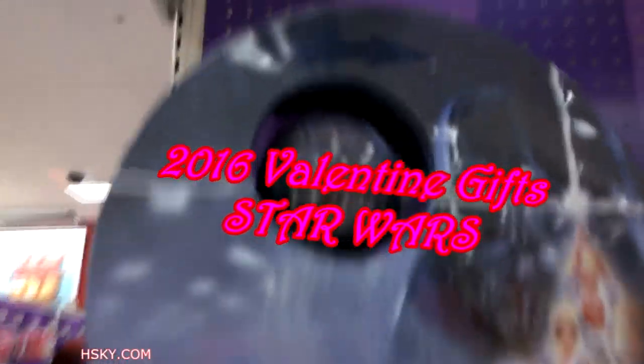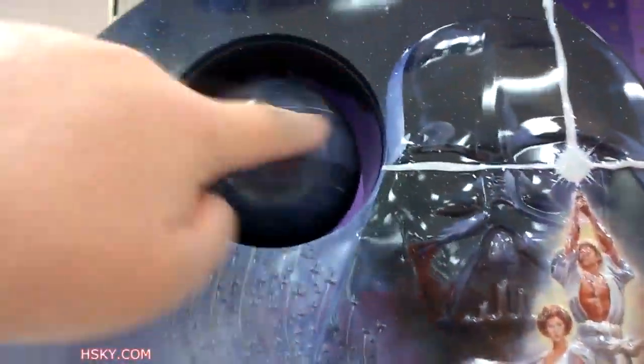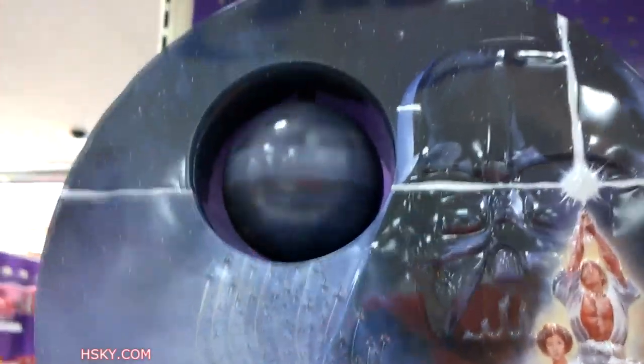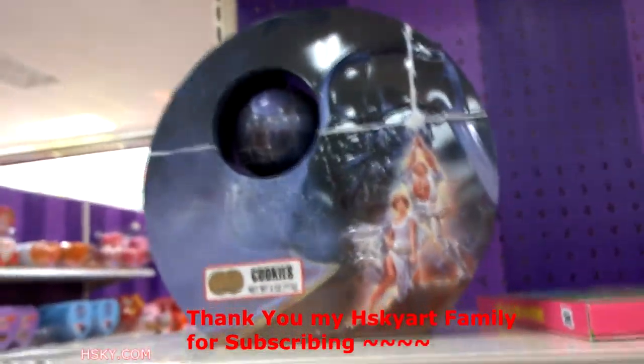This is a Star Wars item, 10 bucks at Target. It's really cool. It has cookies and the older design, and after this you can keep it. It's like a spin ball, only eight bucks. It's pretty big size.